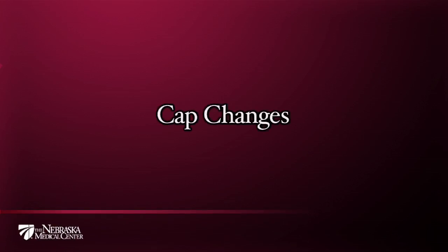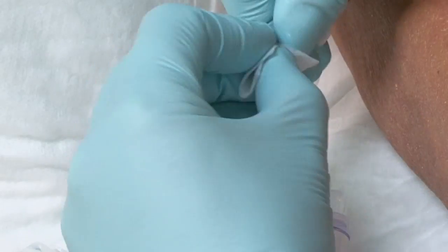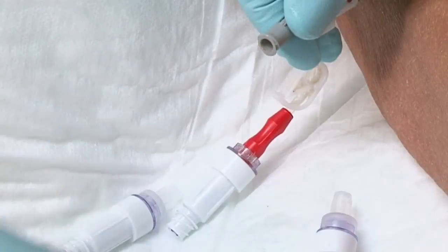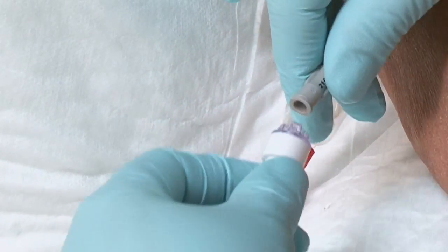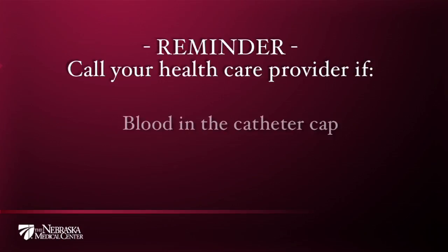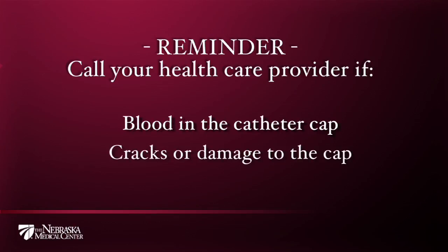Cap changes: as explained earlier, the access cap connected to the end of each catheter lumen is usually changed every three to four days and at the same time the dressing is changed. Remember, if you notice blood in the catheter cap or cracks in or damage to the surface of the cap, be sure to inform your healthcare provider so that the damaged or soiled caps are changed as soon as possible to help prevent complications.